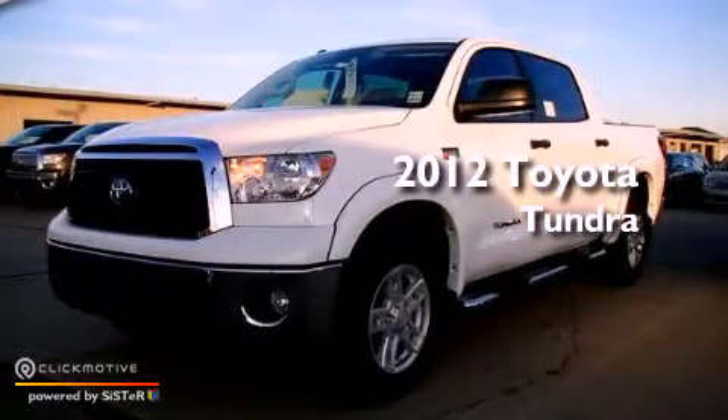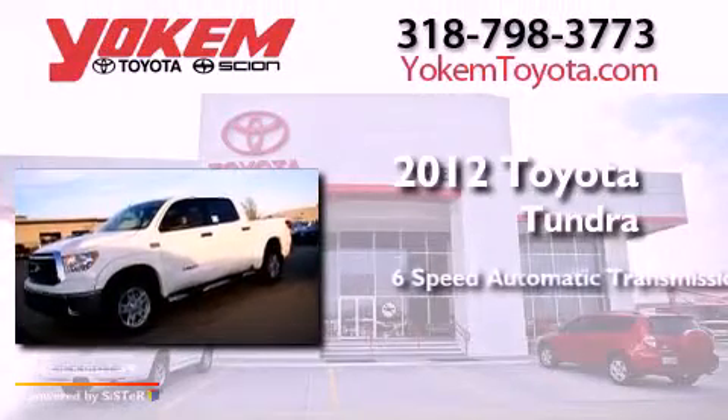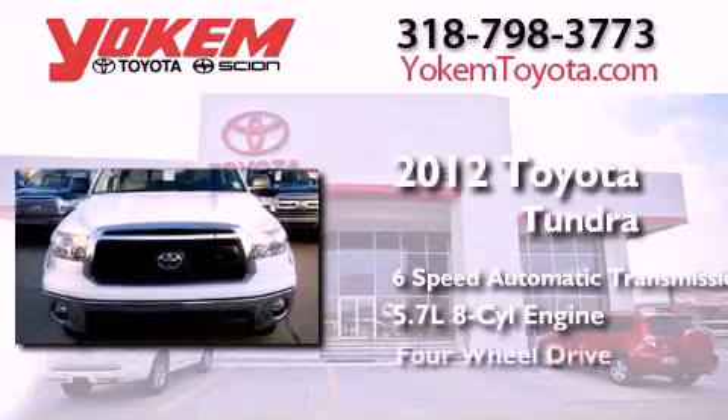This is a brand new 2012 Toyota Tundra. This truck has a 6-speed automatic transmission, a 5.7-liter V8, and 4-wheel drive.